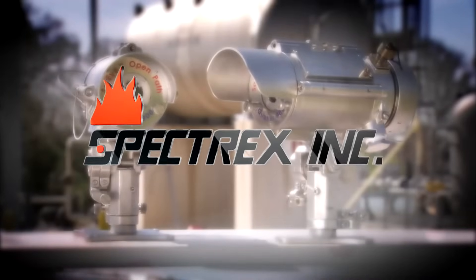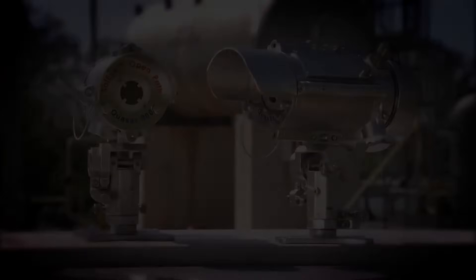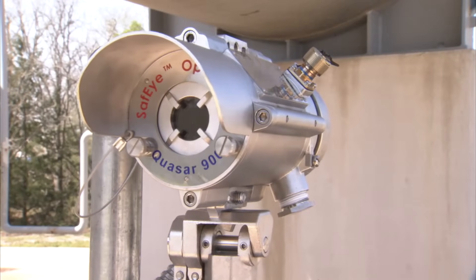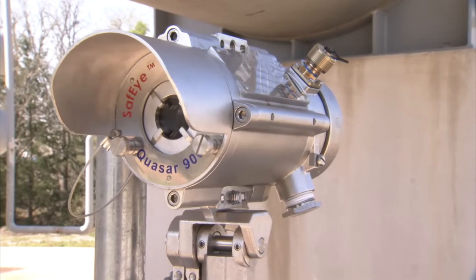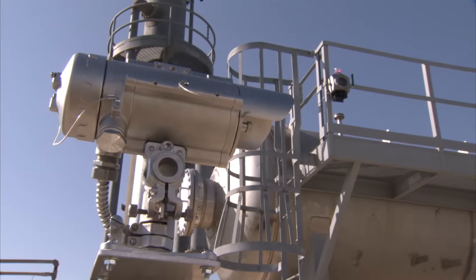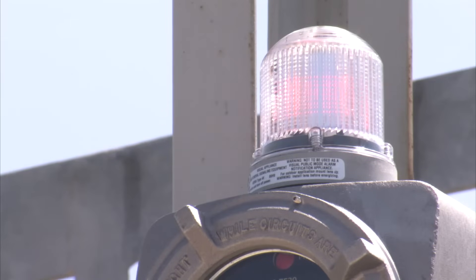The Spectrex SafeEye Quasar 900 Open Path Gas Detector. Open path gas detectors have become an integral component of today's sophisticated fire and gas detection systems. Combustible gas leaks are hazardous conditions which can escalate quickly, so when seconds count and early detection is vital, the Quasar 900 is the only solution.